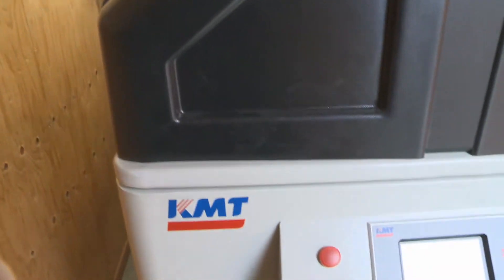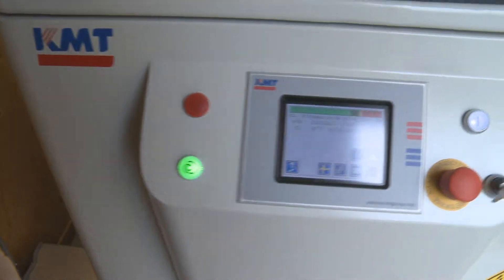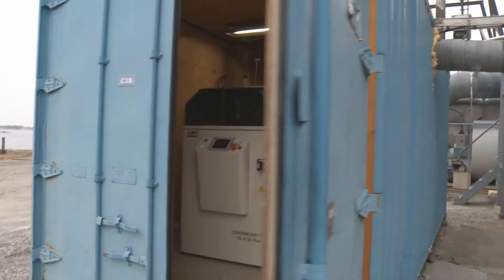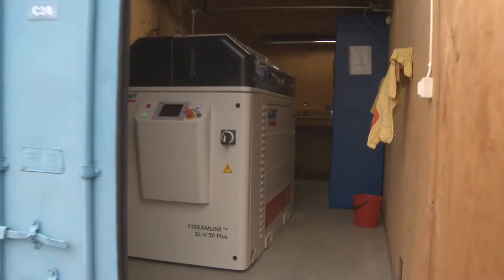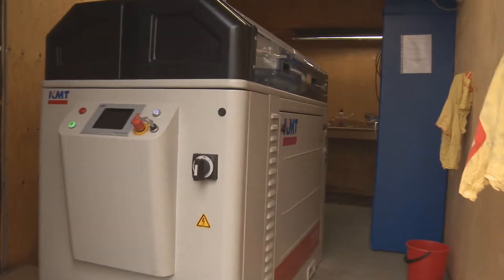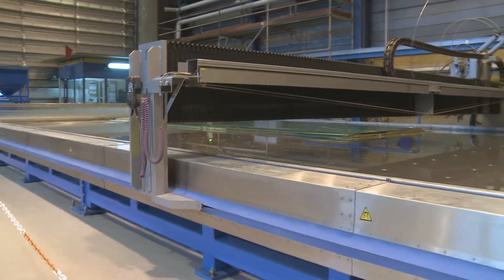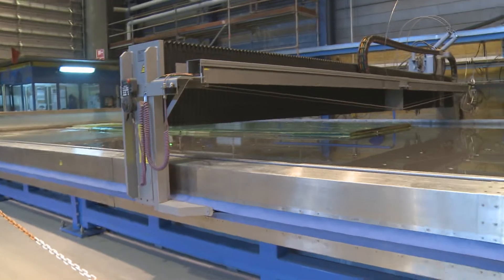We actually had a KMT machine before as well. Both the old one and this one run very well. It's a better environment for the pump to stand outside in a heated room, because when we are working on carbon fiber, the dust can be pretty aggressive to a lot of things. That's working very well.